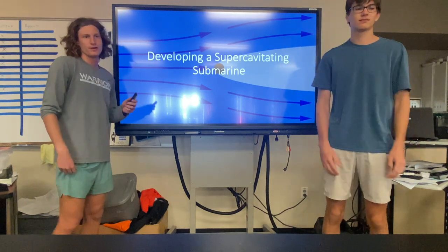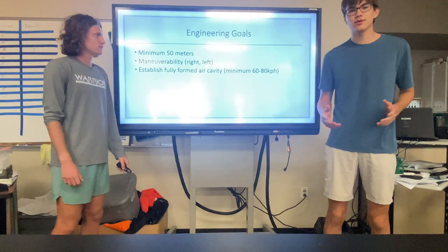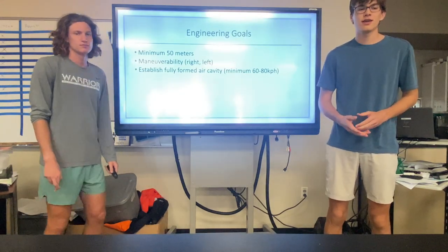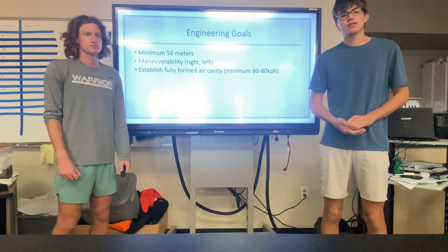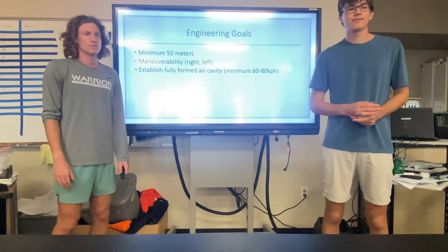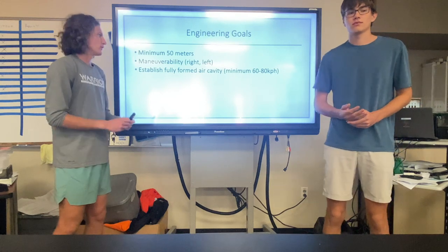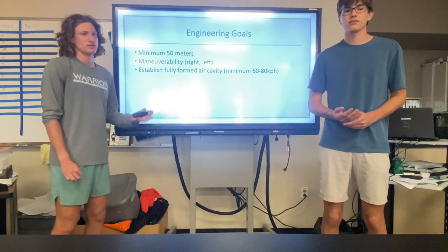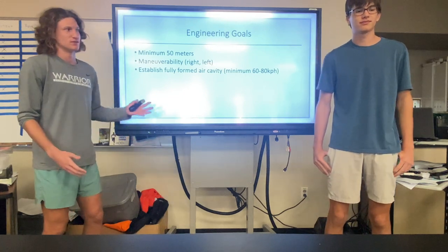This project is on developing a super-cavitating submarine. We're developing a small-scale prototype capable of inducing a fully formed air cavity around the submarine, with a goal speed of 50 meters set as the minimum distance traveled. The device is being designed with left and right maneuverability so we can control it, and this hasn't been done in any other prototype of this scale.